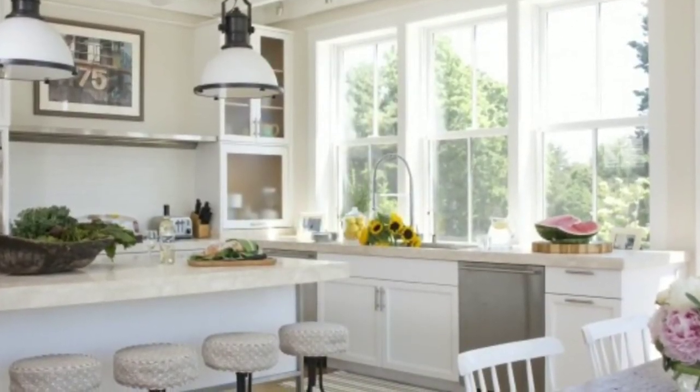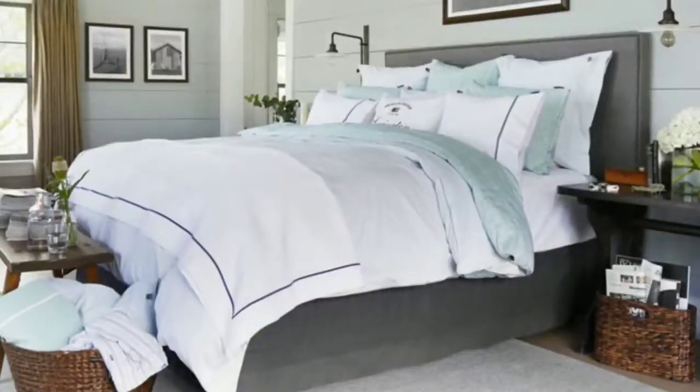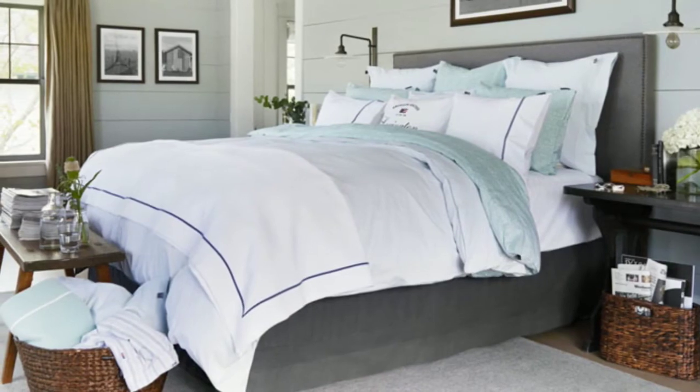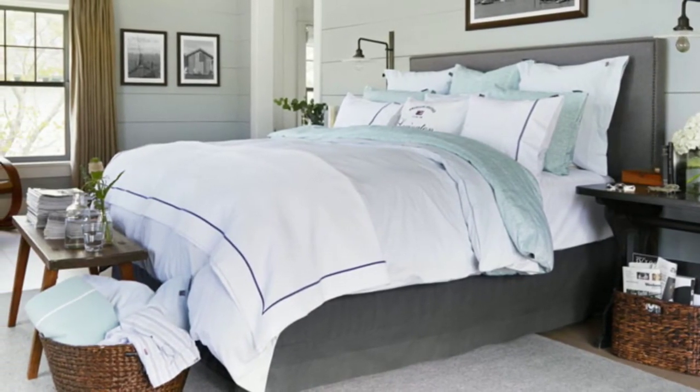And lastly, brighten up the wall colors. Simply change to a lighter blue or a light gray or some type of neutral tone, and use some mirrors throughout the rooms where appropriate to reflect some of the light as well as to make the room look bigger.